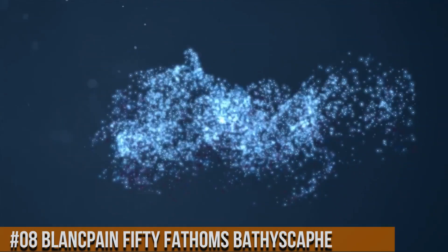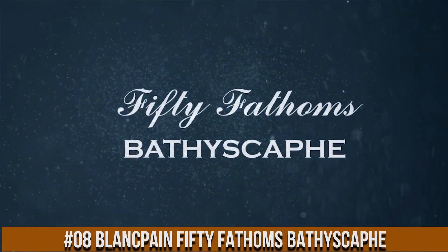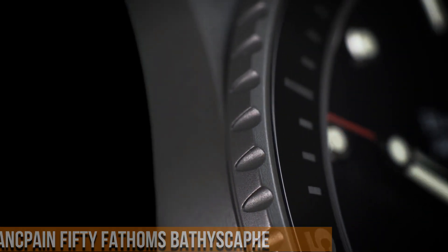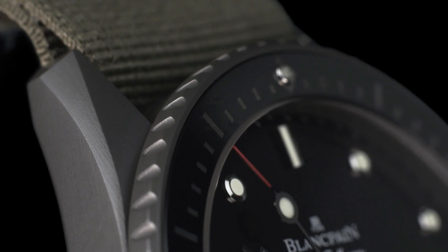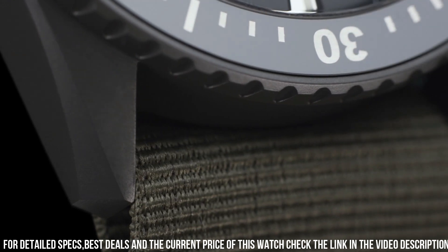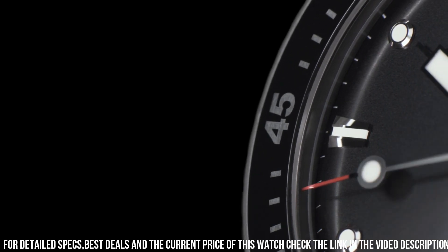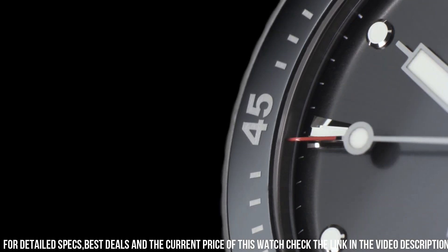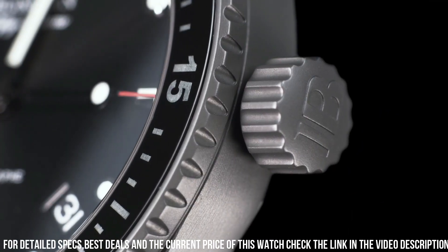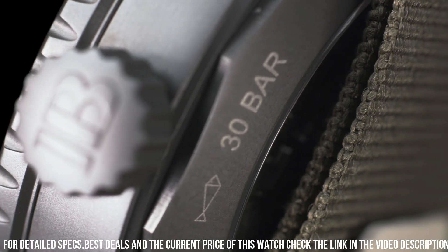Number 8: Blancpain Fifty Fathoms Bathyscaphe. Case: 43mm diameter by 13.45mm height, Grade 23 satin-finished titanium. Unidirectional satin-brushed titanium bezel with brushed gray ceramic insert and Liquid Metal 60-minute scale. Sapphire crystal front and case back, screw-down crown and case back, 300m water resistance. Dial: anthracite colored with vertical satin finish, applied indexes and hands with SuperLuminova.